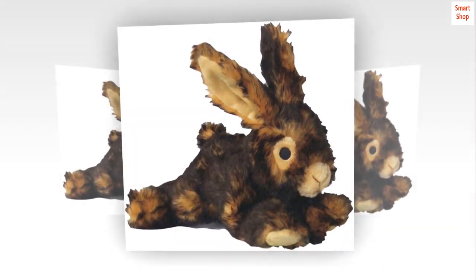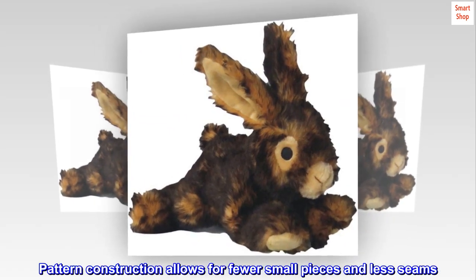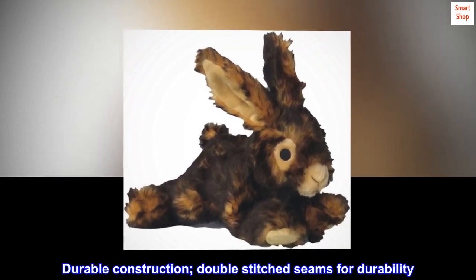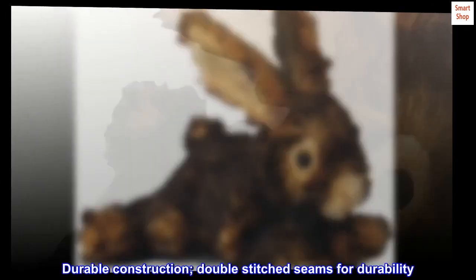Safe for pets and washable. Pattern construction allows for fewer small pieces and less seams. Durable construction with double-stitched seams for durability.